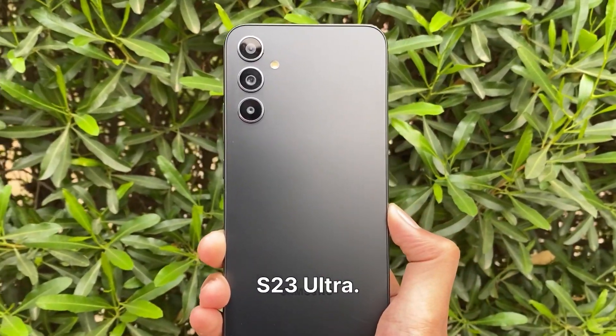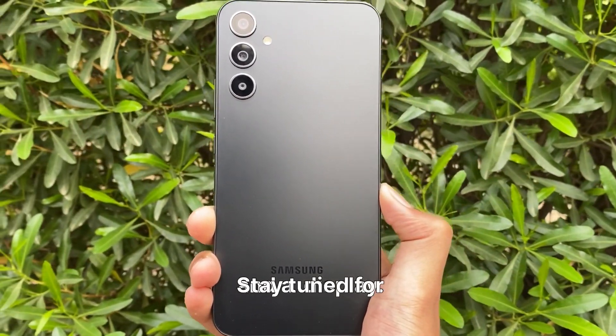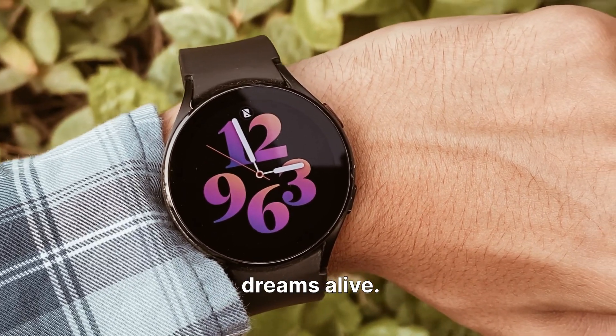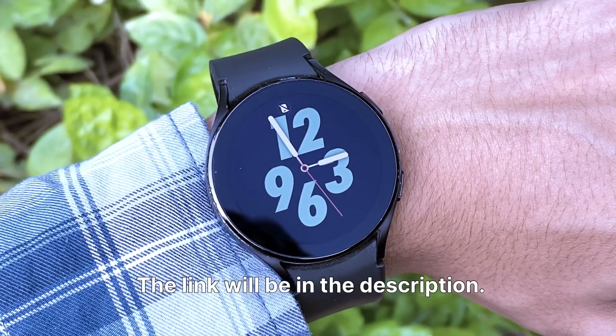The Samsung Galaxy S24 Ultra is shaping up to be a worthy successor to the S23 Ultra, with a tougher build, camera upgrades, powerhouse performance, and a dazzling display. Stay tuned for the grand reveal in January, and until then, keep those tech dreams alive. If you are new to the channel, make sure to like and subscribe, and check out these Galaxy Watch Faces — the link will be in the description.